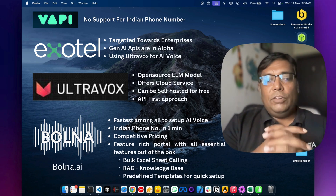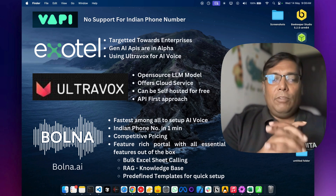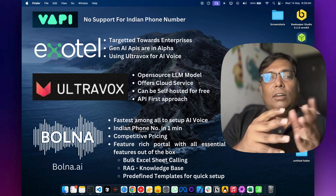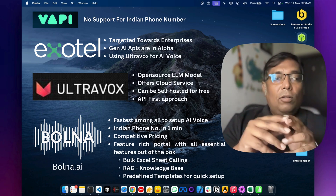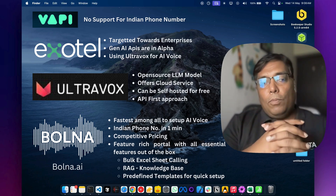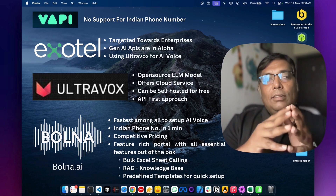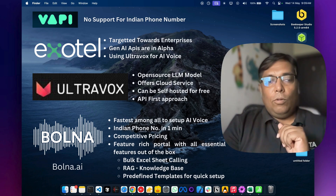Ultimately it's up to you which service you want to use. If you want to get started as fast as possible, I recommend bolna. If you want in-depth customizations and integrations with ERP and other systems, I suggest Ultravox. I also suggest Ultravox if you have high volume or a lot of minutes of AI calling. And if you want to set it up on your own server, you can use the open-source Ultravox model, which will keep your billing on the lower side.